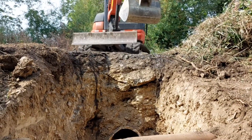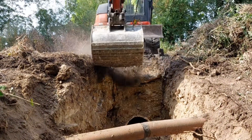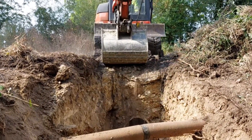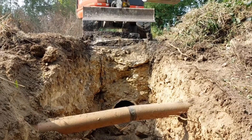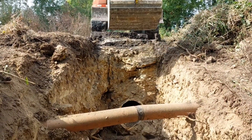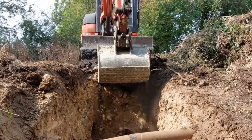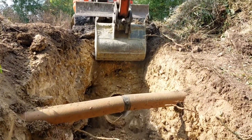Here comes the digger — get digging, lovely. Clay muck there coming off, that's been dug. No mucking about.